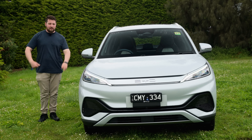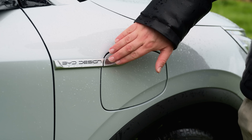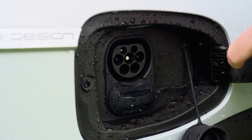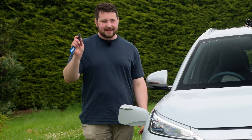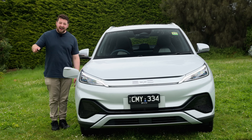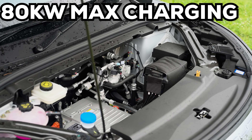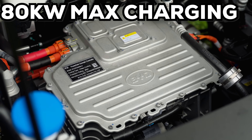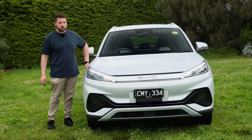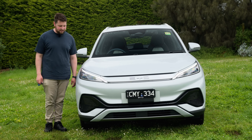I actually want to start with one of the more disappointing things about the BYD Atto 3 — the charge port. Yes, this has AC charging but it's also got DC fast charging. However, it maxes out at 80 kilowatts, which isn't great. It means that from zero to 80 percent will take you about 40 minutes, so doing longer road trips it's okay, but it's not ideal.